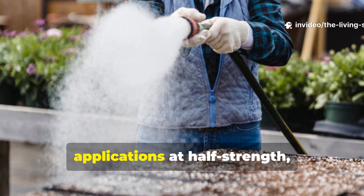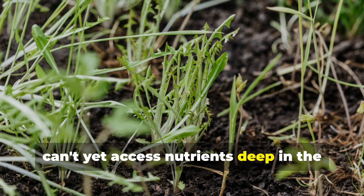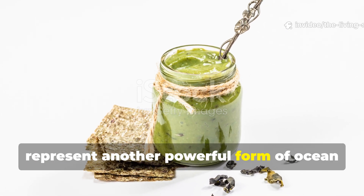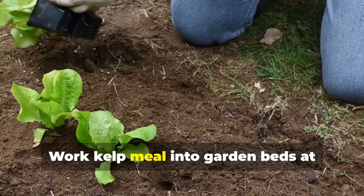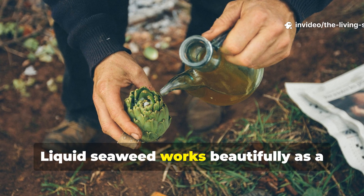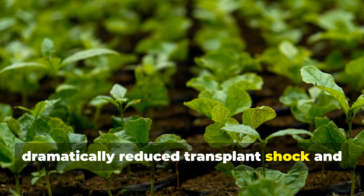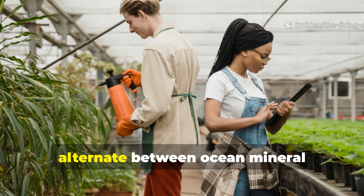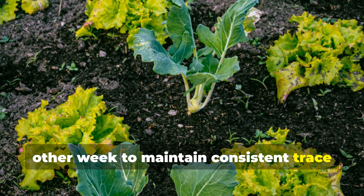Seedlings benefit enormously from weekly applications at half-strength, as their developing root systems need trace minerals to establish properly but can't yet access nutrients deep in the soil profile. Kelp meal and liquid seaweed extracts represent another powerful form of ocean mineral delivery that combines trace elements with plant growth hormones and beneficial polysaccharides. Work kelp meal into garden beds at planting time, using roughly 2 cups per 100 square feet, providing slow-release minerals throughout the season. Liquid seaweed works beautifully as a transplant solution, with seedlings soaked in diluted extract before planting showing dramatically reduced transplant shock and faster establishment. For containers and raised beds where mineral depletion happens rapidly, alternate between ocean mineral concentrates and seaweed extracts every other week to maintain consistent trace element availability.